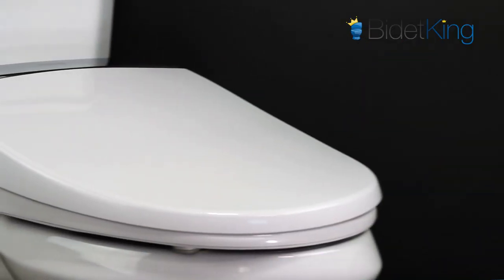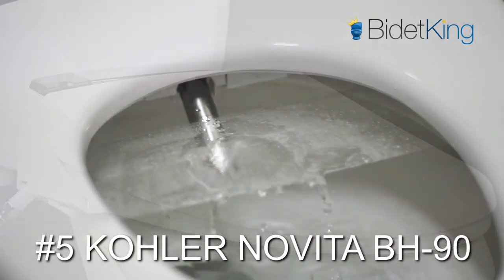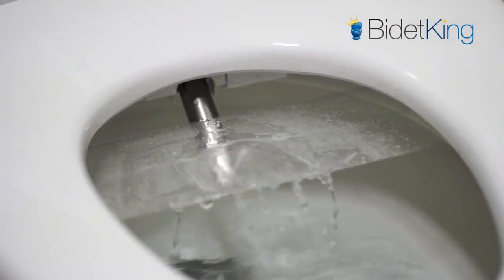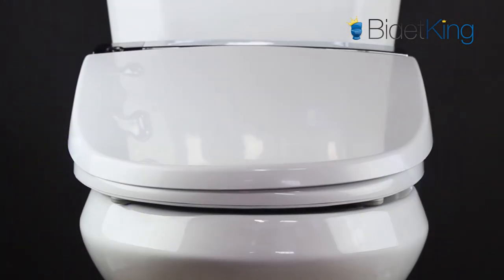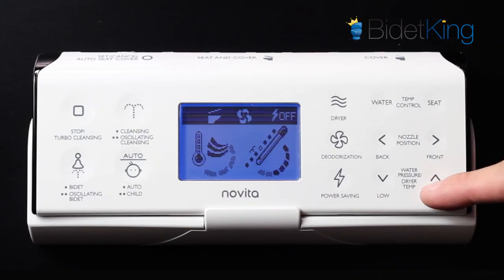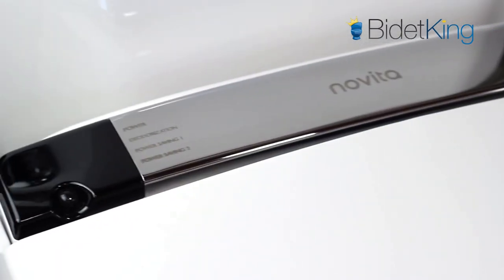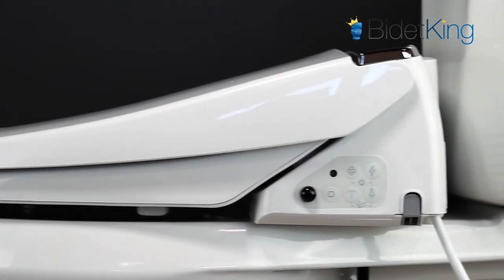At number five, we have the luxurious Kohler Novita BH90 Bidet Seat. Fully loaded with high-end features like endless warm water, LED nightlight, deodorizer, and a motorized seat and lid, the BH90 does not cut any corners. Sold by Novita for years and now under the Kohler umbrella, the BH90 has a strong spray and remains a customer favorite in the luxury category.